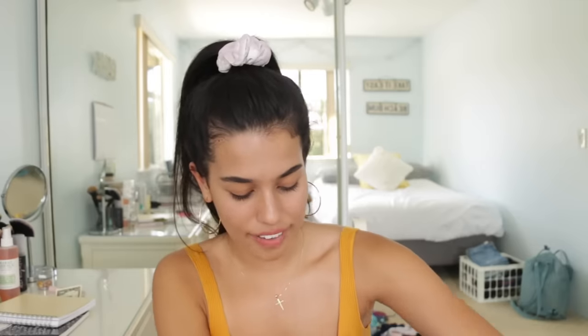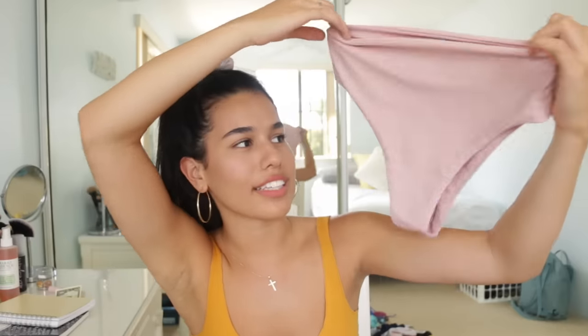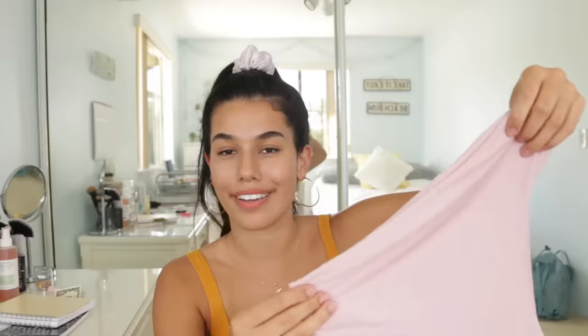These are the only bottoms that I have that look like this — they're high-rise. I don't even know what they're called; they're just high-rise. I don't own anything like this, but it's pretty cool. I just really like the color of this — I think it's very, very nice.